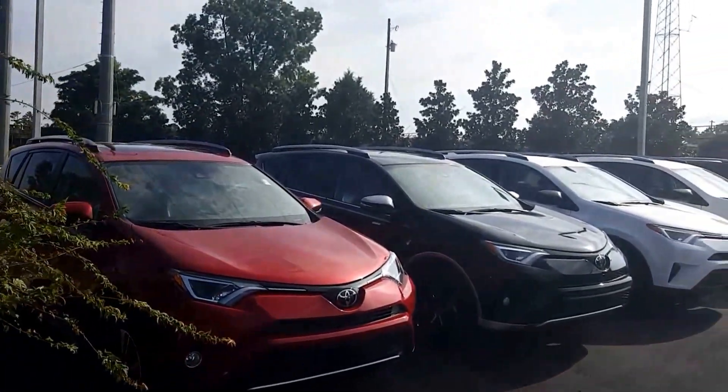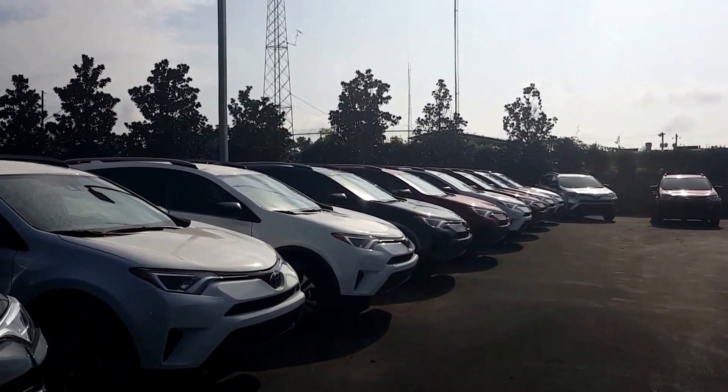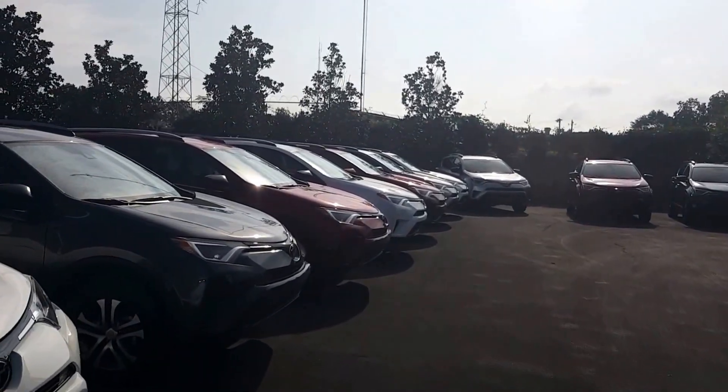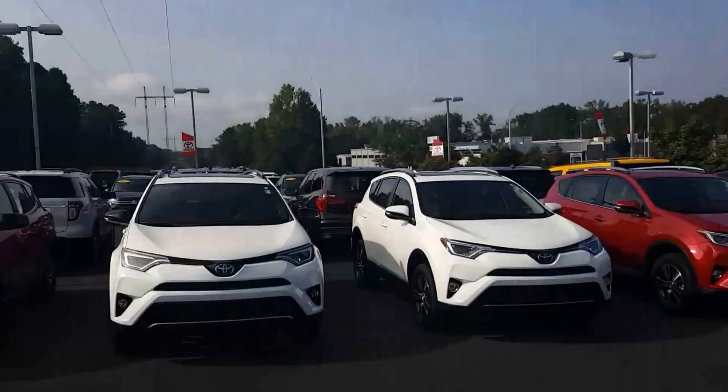I have over 50 different types of RAV4s, from base model LEs to XLE, XLE with convenience packages. I even have the all new SE Limiteds, Limited Platinums, Hybrids, Non-Hybrids — I have everything and every color combo that you can imagine.